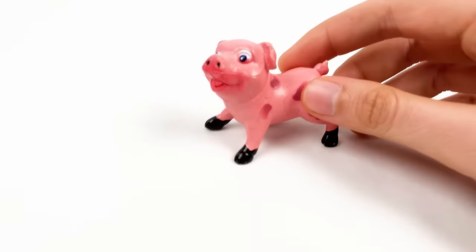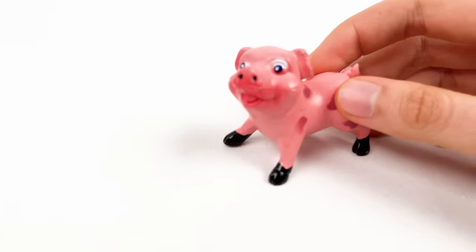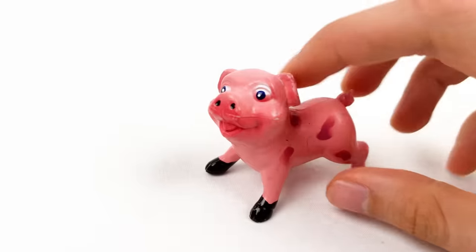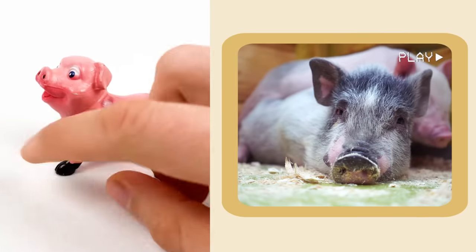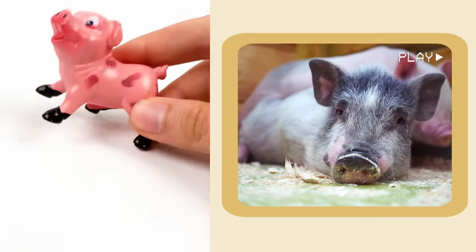And here we have a pig! Pigs can't see the sky very well. Why? Because of their short necks! So they can only look down or forward — they can't look up!